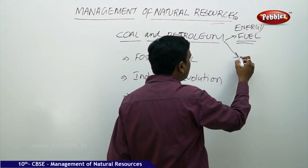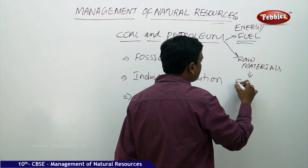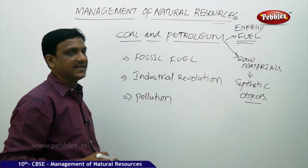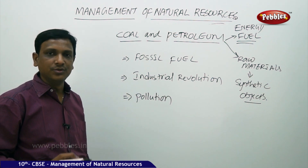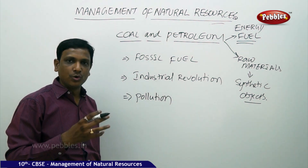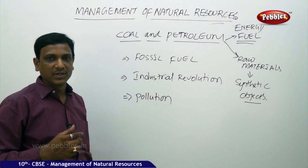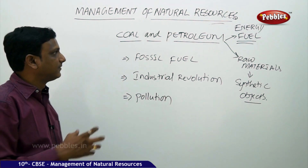The second use is as raw materials for synthetic objects. We see so many synthetic materials — even clothes, packing material, and utensils — everything is made out of plastic and synthetic composites. Plastics are a source of carbon compounds which have a special characteristic: they are non-degradable. This property makes plastic a good material for various purposes — in food, in healthcare, everywhere. These are all derived from coal.